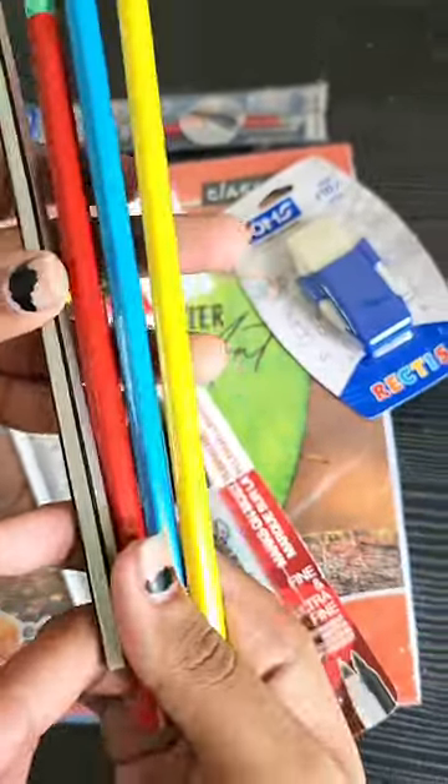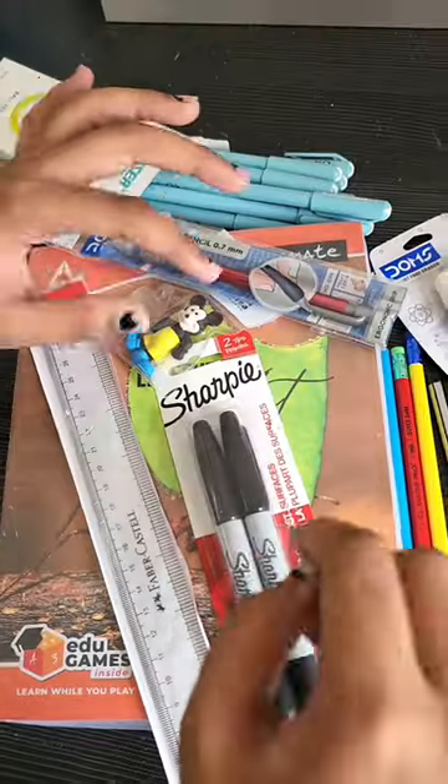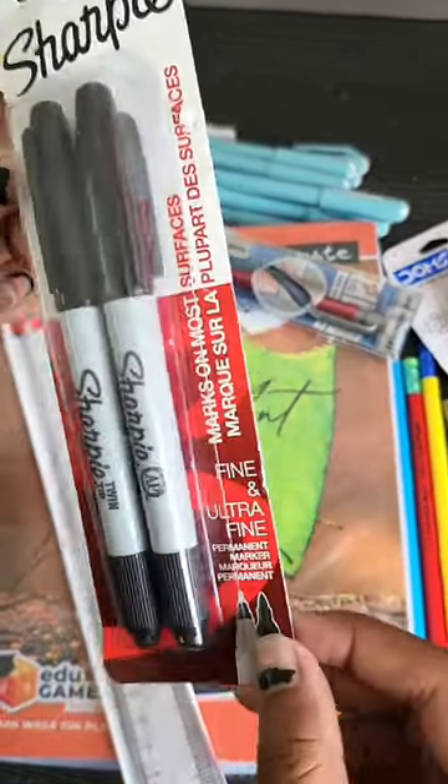Some pencils we got from a store — so we have some pencils here. Then these are Doms erasers, erasers that Star needs.